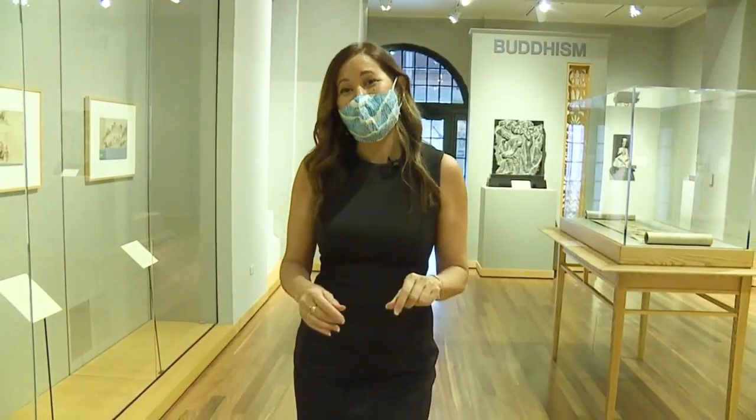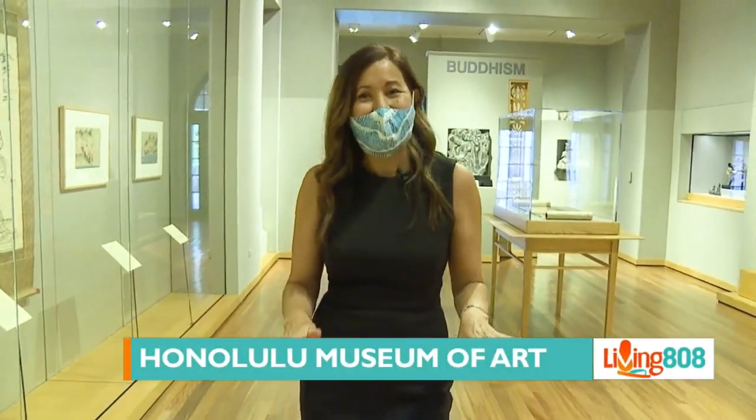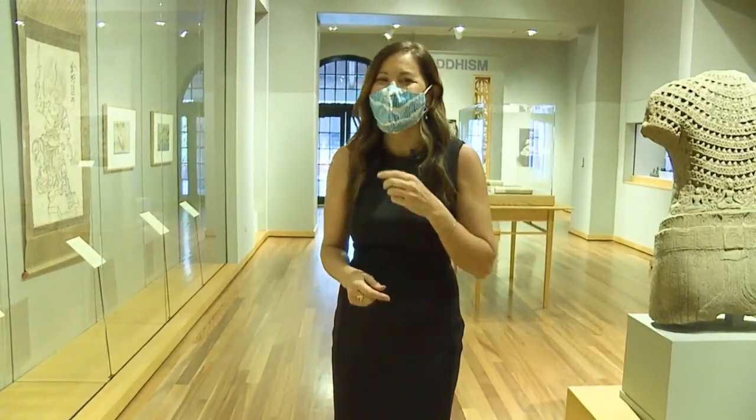If you haven't been to the Honolulu Museum of Art lately, you might want to come now. They have just added some new pieces to their permanent collection, and we're about to check a few of them out. Let's go meet the director and CEO.